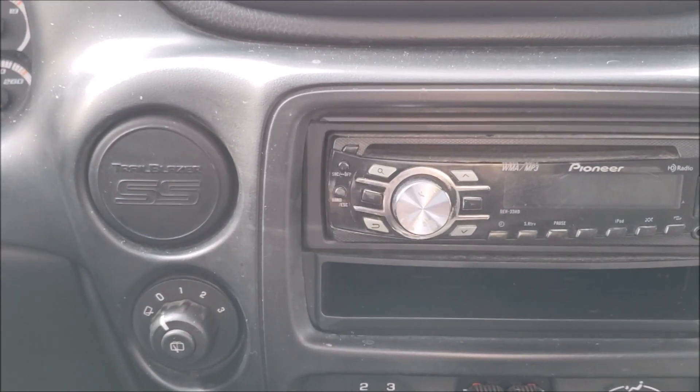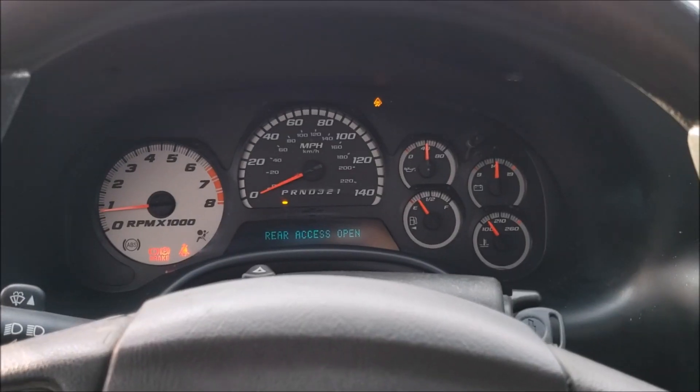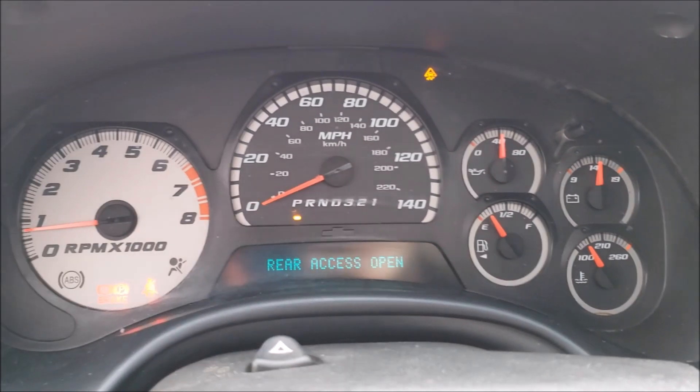I saw it from afar and it was ugly, but I said to myself that bumper looks like an SS bumper — let's go check it out. Turns out it's a Trailblazer SS, not just a regular Chevy Trailblazer. These things are getting harder and harder to find. This is a reconstructed title, which means it was probably in a prior collision or a flood. I haven't pulled the Carfax so I really don't know. It's pretty dirty, smells like an animal in here, and sadly it has cloth seats, not the leather seats.